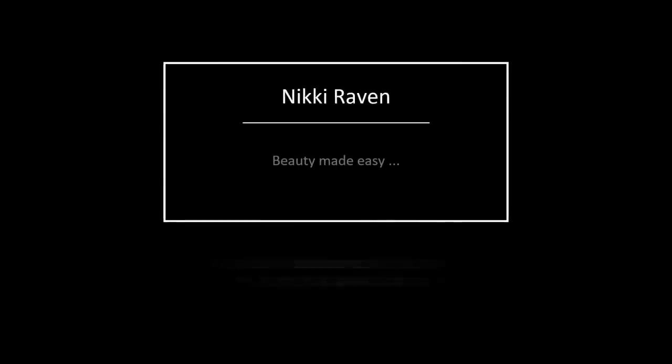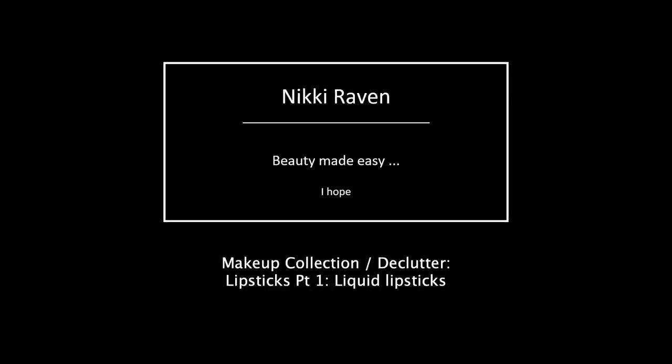Hello my beauties and welcome to my channel! It's a bit of a weird angle because today is my lipstick declutter video. My sister is waiting for this video because she knows she can get first pick of the lippies that I declutter.